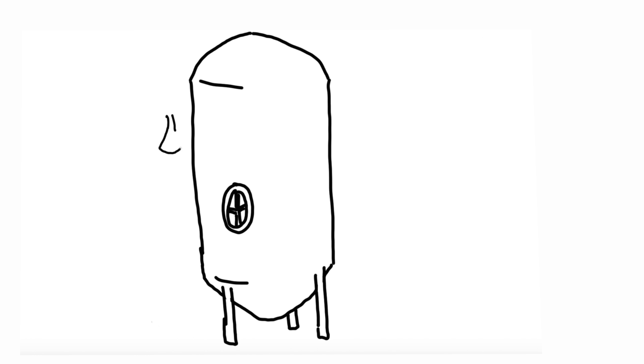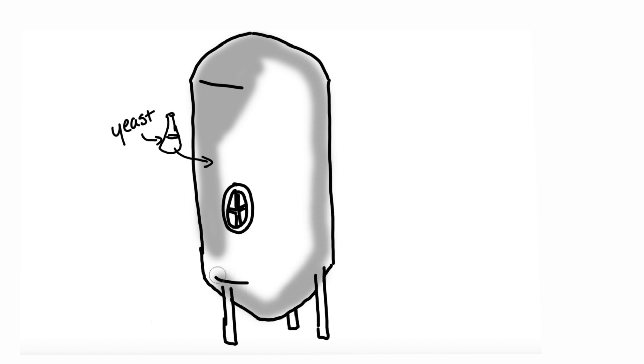Then it's moved to the fermentation tank, where it's cooled down, yeast is added, and the yeast essentially eats the sugar and breaks it down into carbon dioxide and ethanol. So it gives beer its natural fizz, and it makes it alcoholic.